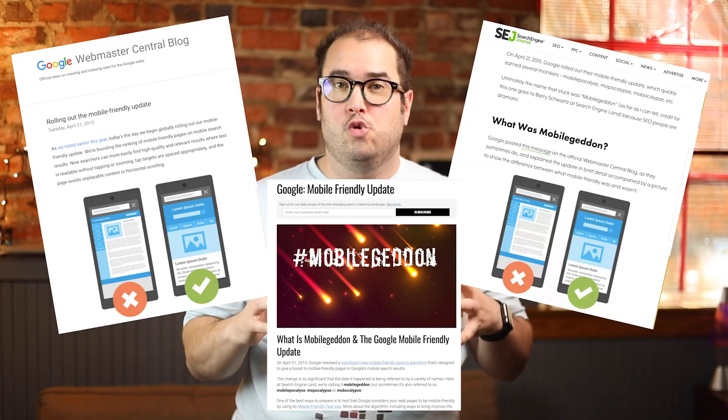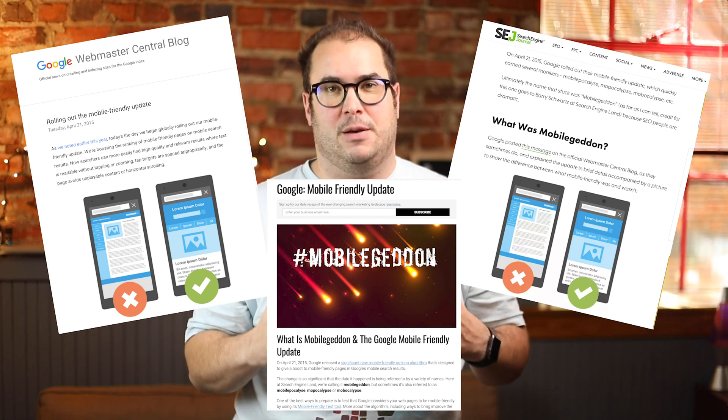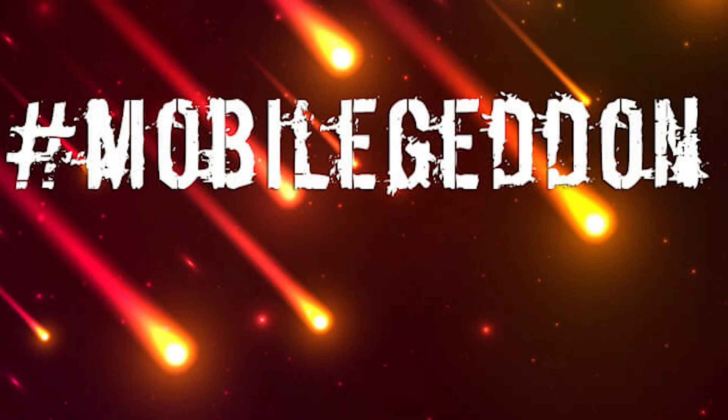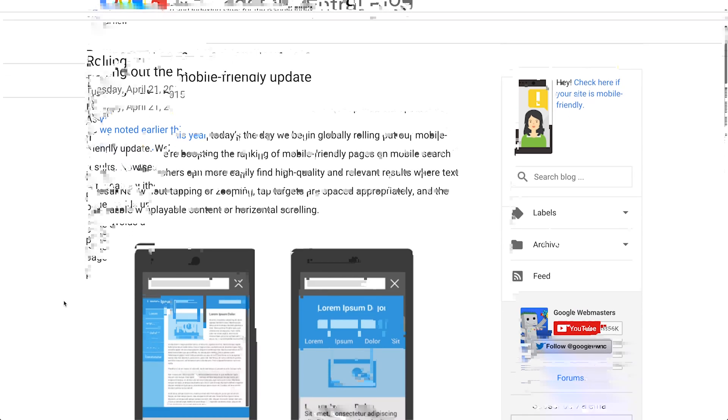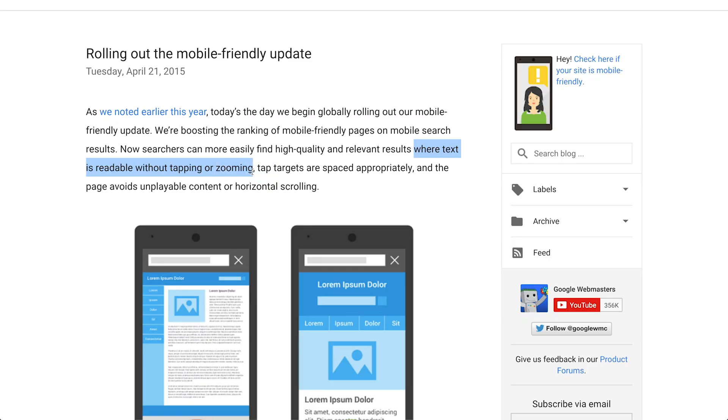Exactly five years ago today, April 21st, 2015, Google released one of the biggest search engine algorithm updates that ever impacted websites. It was commonly referred to as Mobilegeddon. Basically what happened was Google no longer gave search priority to websites that did not have a mobile friendly or mobile optimized website.